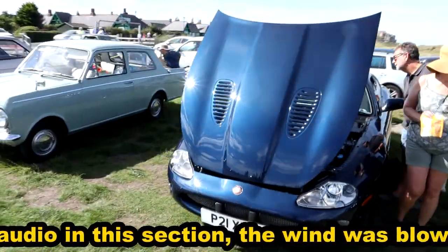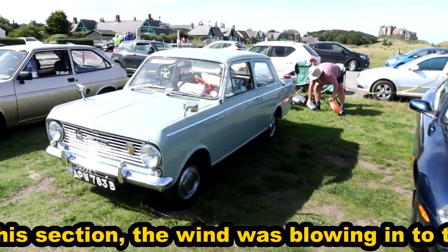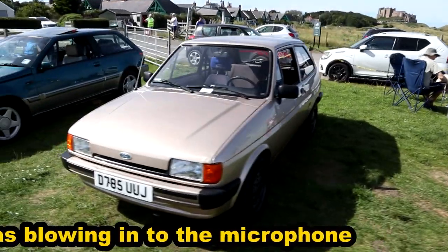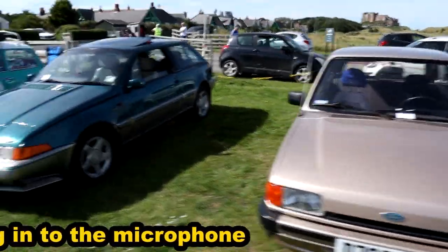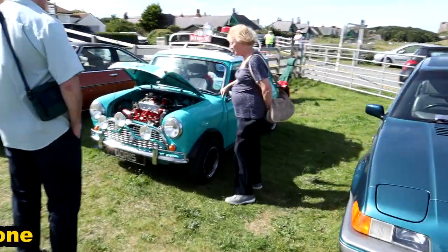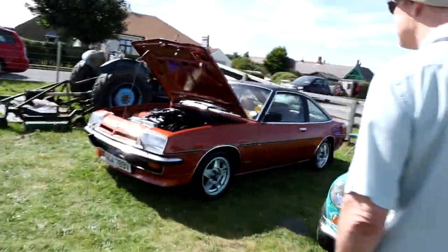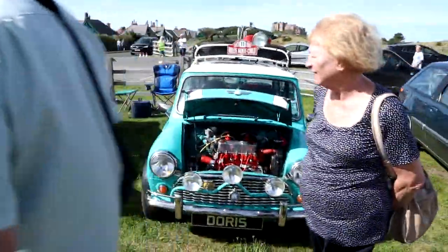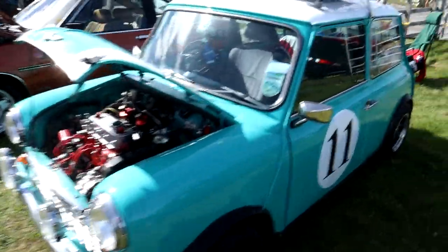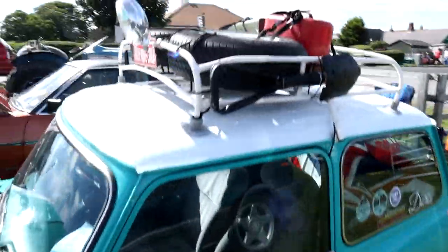Next to a Jaguar XK, and there's a lovely old Vauxhall Viva, a Ford Fiesta, and a Volvo 440. And a gorgeous little Mini rally replica, very well done up with a roof rack.